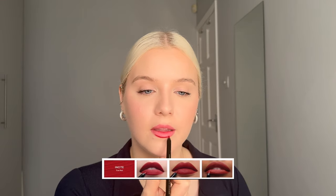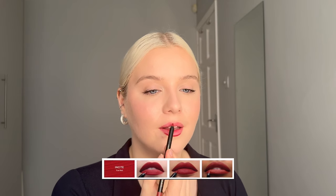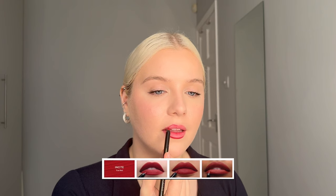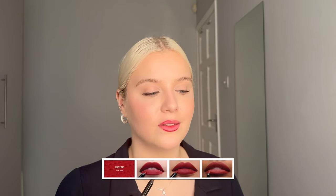And finally shade seven, which is Incite — a true red. Oh my god, that's stunning. That is so stunning.